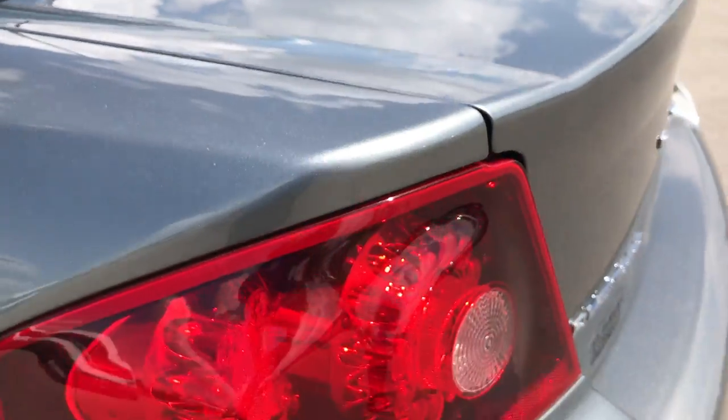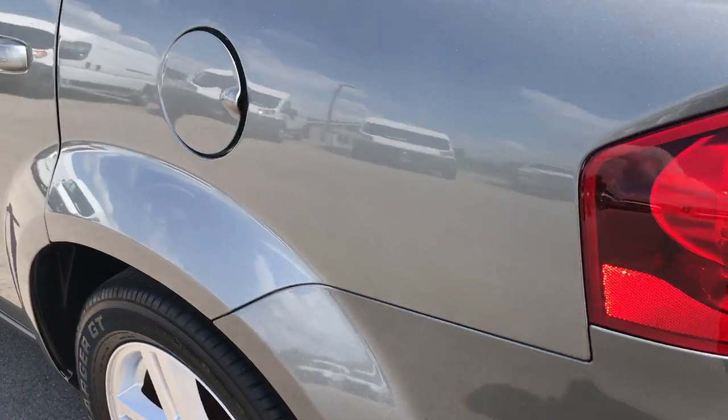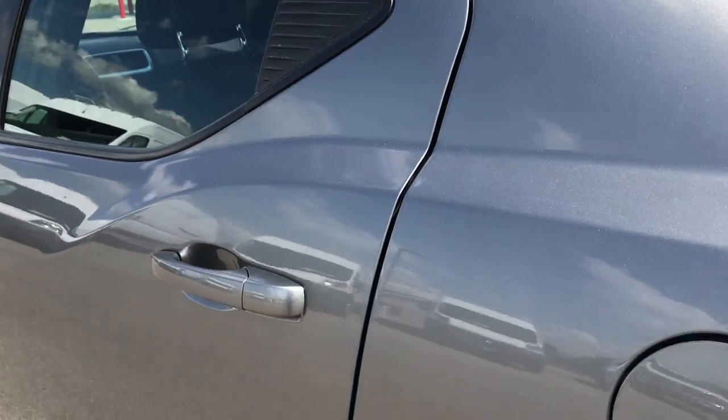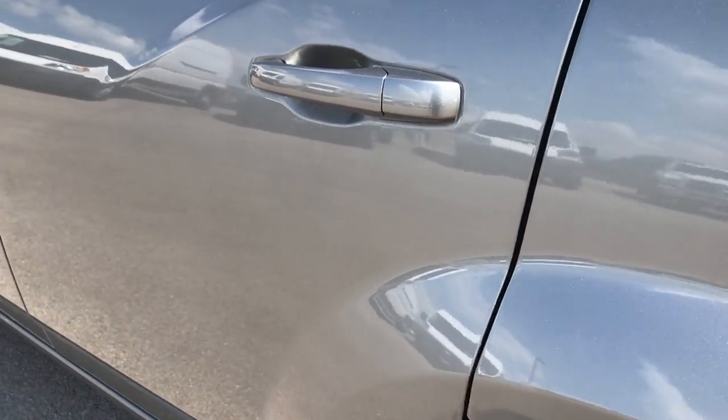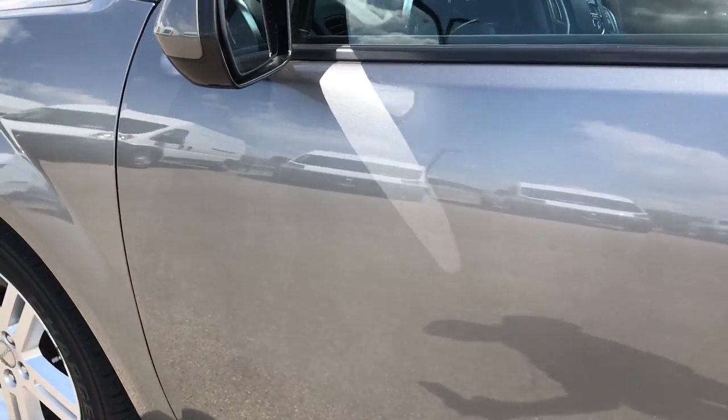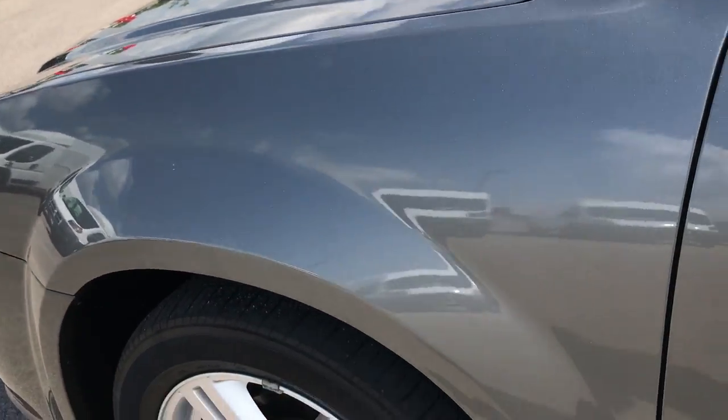We shoot these in HD, so if you have HD capabilities, turn them on right now. And if you don't have HD, shame on you — I highly suggest getting it because it's like you're walking right along with the car here on your computer.